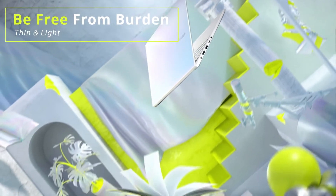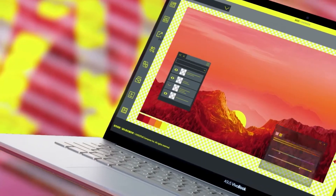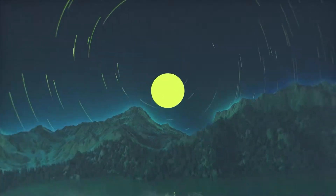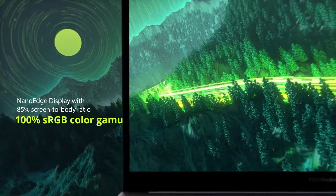The S433EA comes with an Intel Core i5-1135G7 processor coupled with Intel Iris Xe graphics, while the S433EQ features a Core i7-1165G7 processor and an Nvidia GeForce MX350 GPU.